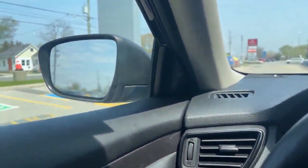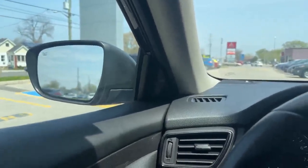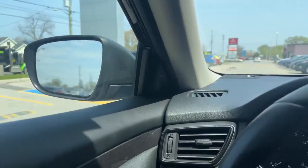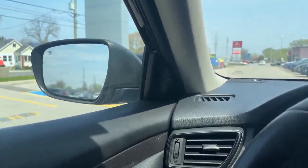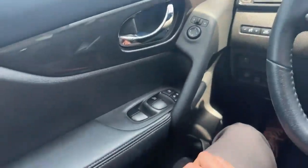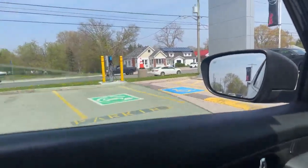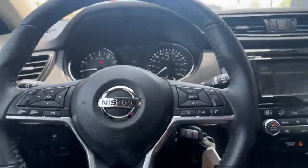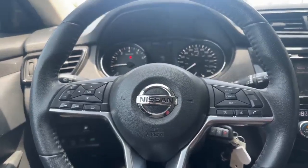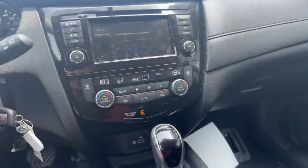The nice thing too about this Rogue is that you have the blind spot indicators on the interior of the vehicle here, versus having it on the mirrors where they could be obstructed by the outside elements. So that light will flash orange if it detects a vehicle in your blind spot. You also have power windows, automatic one-touch for the driver's — for down and for up. Cruise control and volume control settings on the steering wheel. And dual climate control settings.